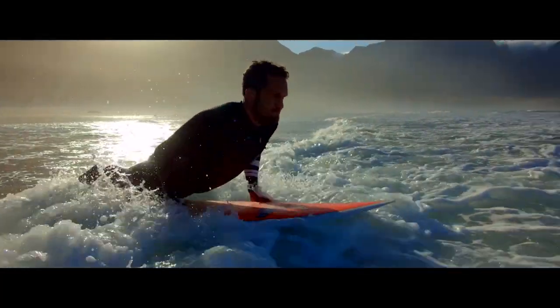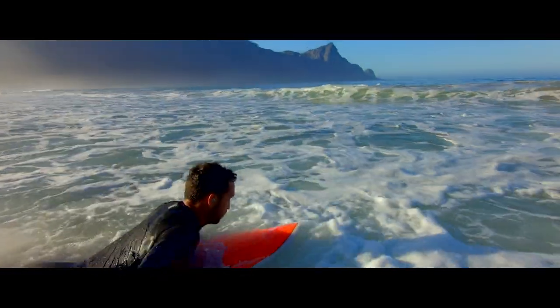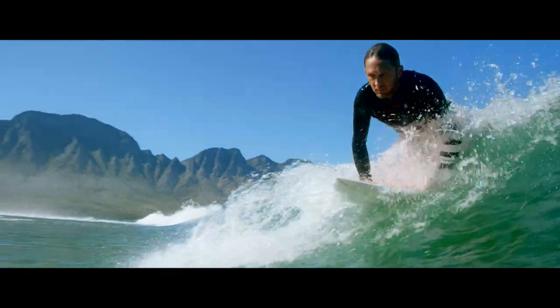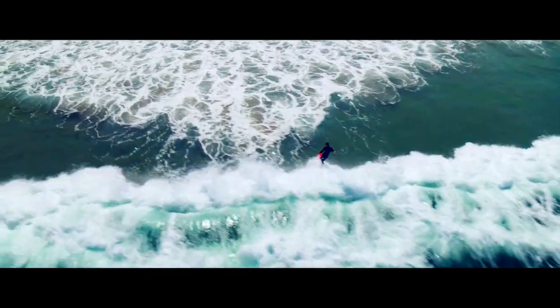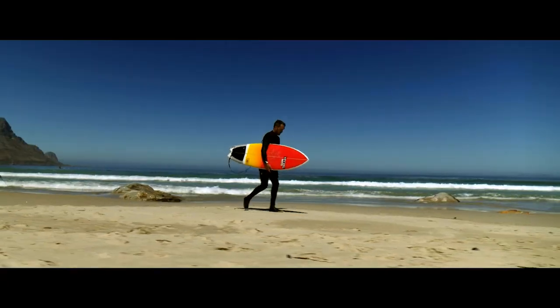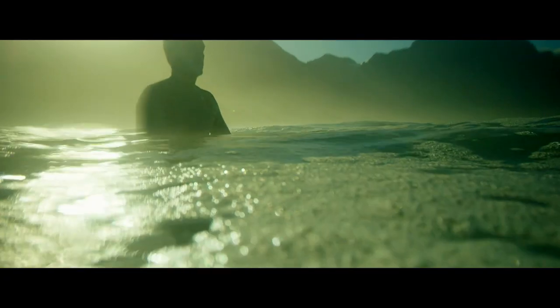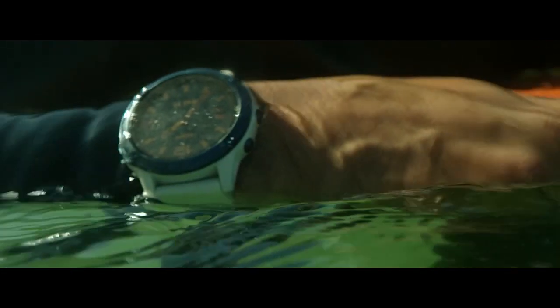To develop our surfing feature, we worked with surfers around the world to develop an algorithm that automatically detects each wave that you surf, the distance you travel, and the max speed on that wave, so you can relive your surf experience. Surfers are out in the sun all the time, and they can take advantage of solar energy by having a solar watch that harvests energy while they're just sitting floating on the water.